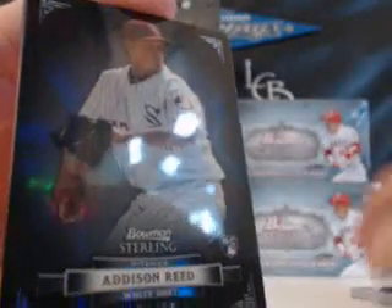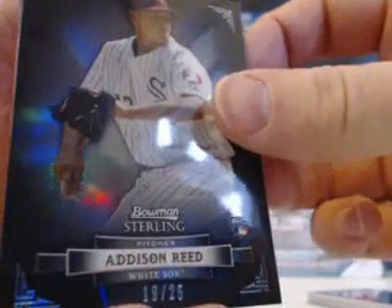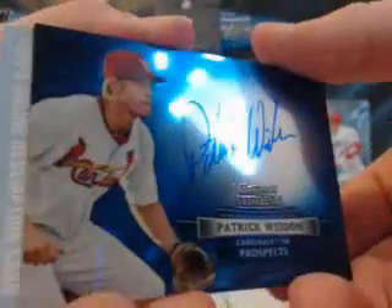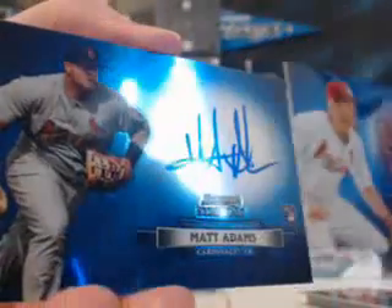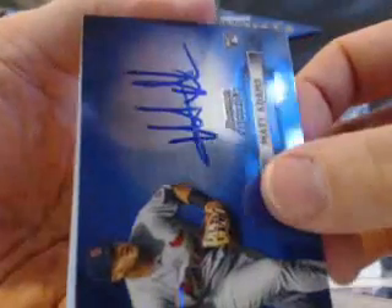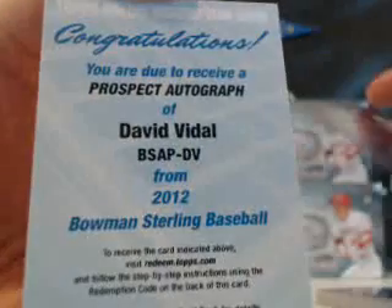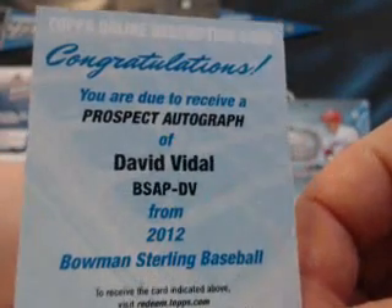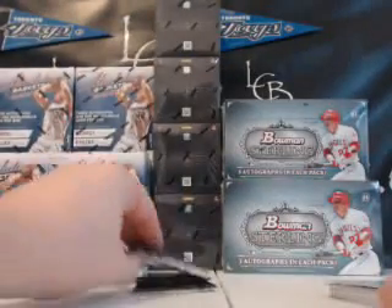Addison Reed, Black Refractor at a 25 for the White Sox. First auto is Patrick Wisdom for the Cardinals. Second auto — there we go — another Cardinal, Matt Adams. So, two Cardinals hits in that box. And the redemption is David Vidal, Prospect Autograph — the blue out of David Vidal for the White Sox.